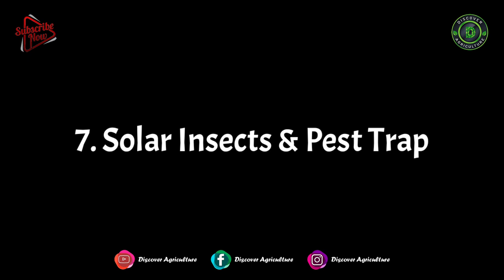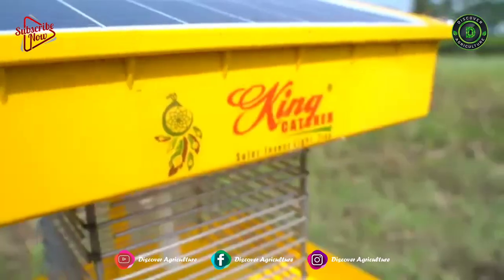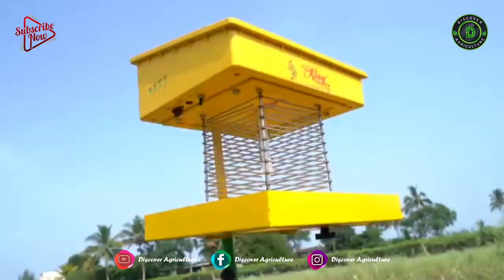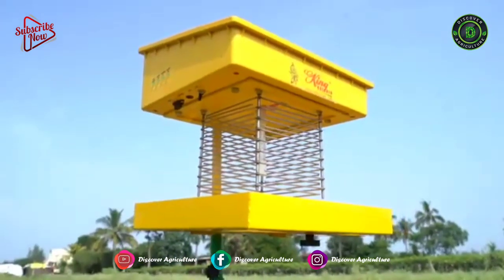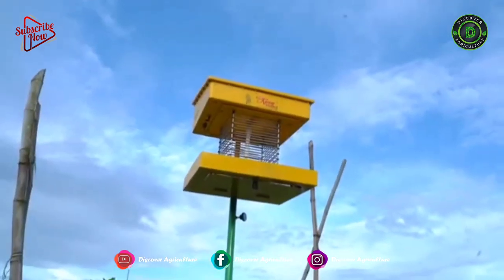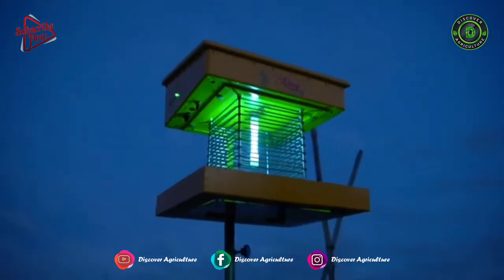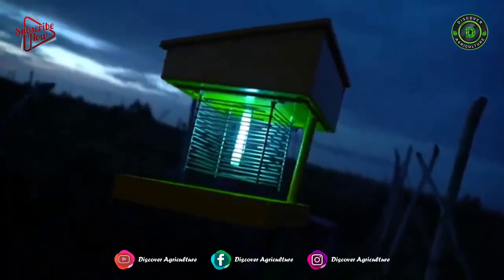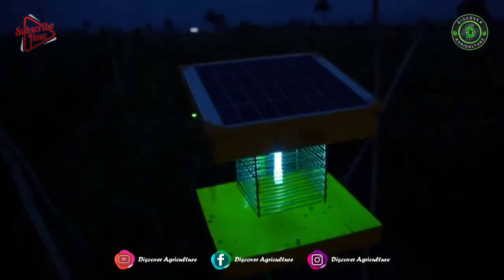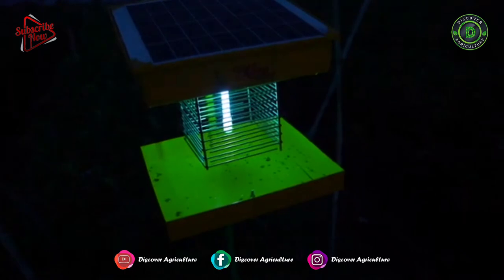7. Solar Insect and Pest Trap. The solar insect trap uses the latest LED technology for lighting with low ultraviolet rays. A range of frequencies of wavelength attracts flying adults and nymphs. It will turn on and off automatically. This feature enables the capture of pests and insects that damage the crop. Those insects or pests fall into the detergent solution kept under the light, and the insects will die in that solution.